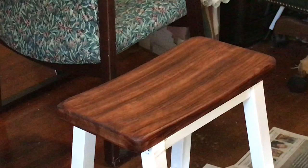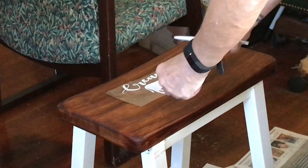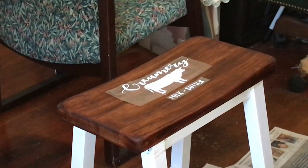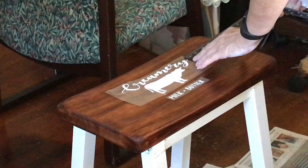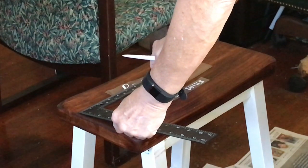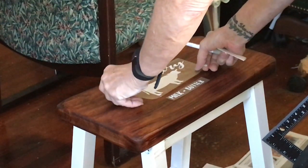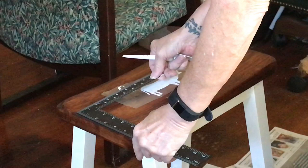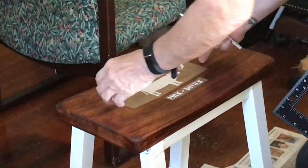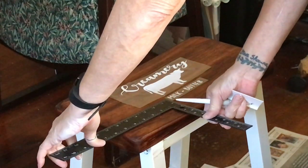After staining it, I decided to put an image on the top using my Silhouette Cameo. I cut a picture of a cow and it says 'Creamery Milk and Butter' — I just love how this turned out. Here I'm measuring to make sure it's centered using my square from Dollar Tree, which I love. I hear everybody say that about this little square we bought for a dollar! I measure to make sure it's in the center and then rub it on and attach it.